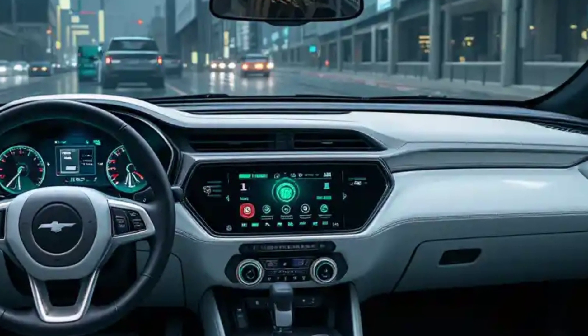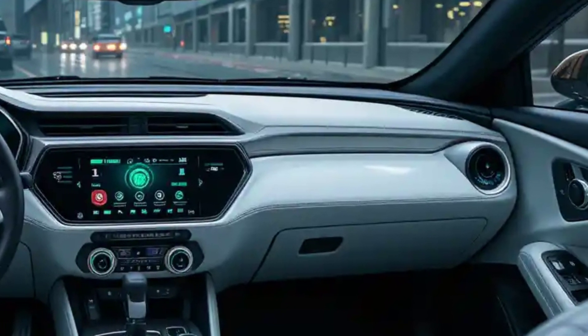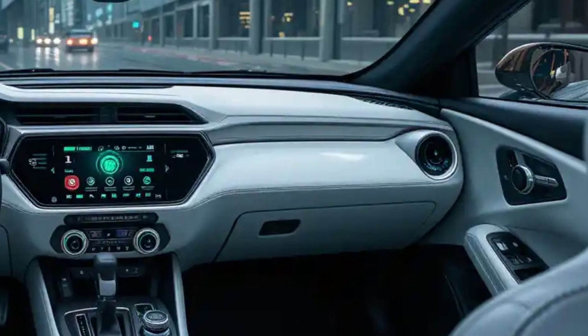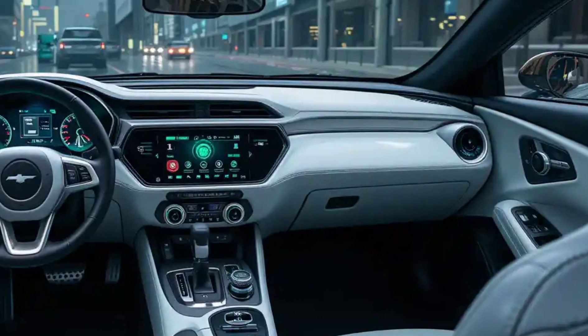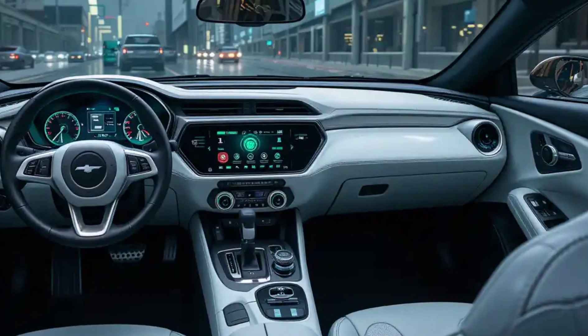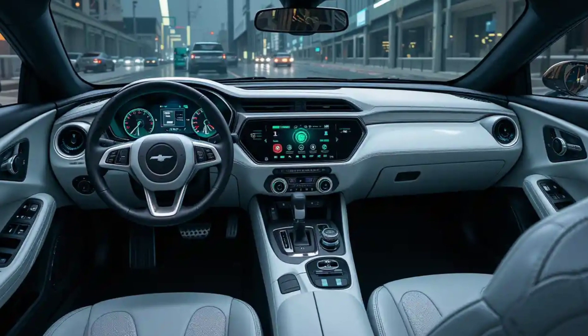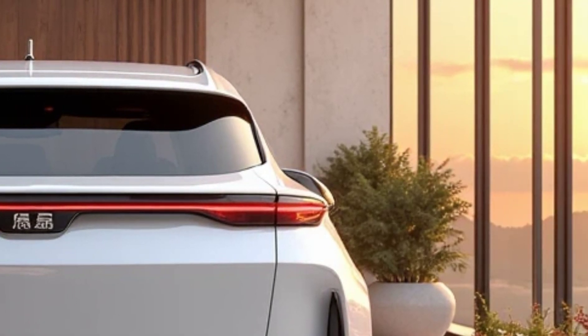Inside, the Atto 3 features a spacious and premium cabin with a rotating 12.8-inch touchscreen infotainment system supporting wireless Apple CarPlay and Android Auto. The digital instrument cluster provides real-time vehicle data, enhancing driving confidence. The interior boasts eco-friendly materials, ambient lighting, and a panoramic sunroof, adding to the luxurious feel.